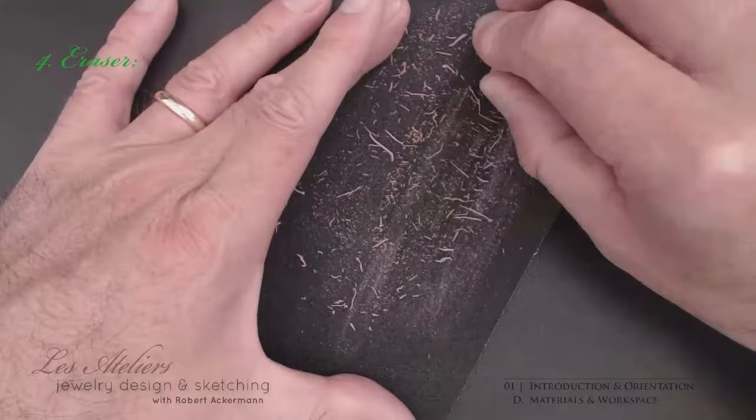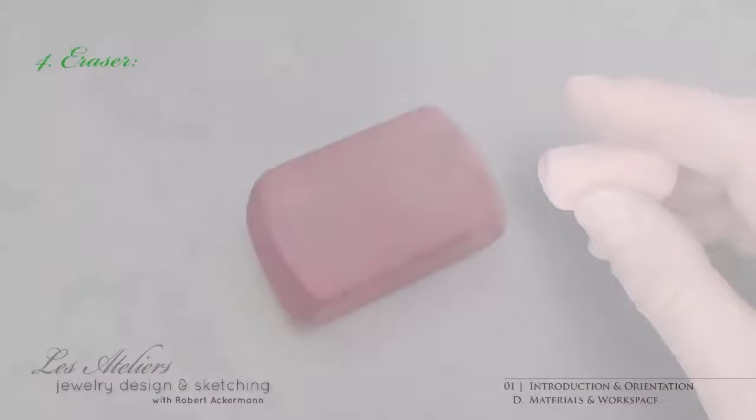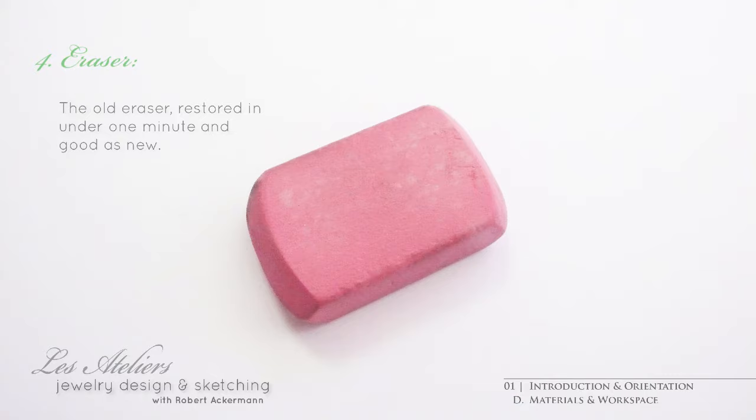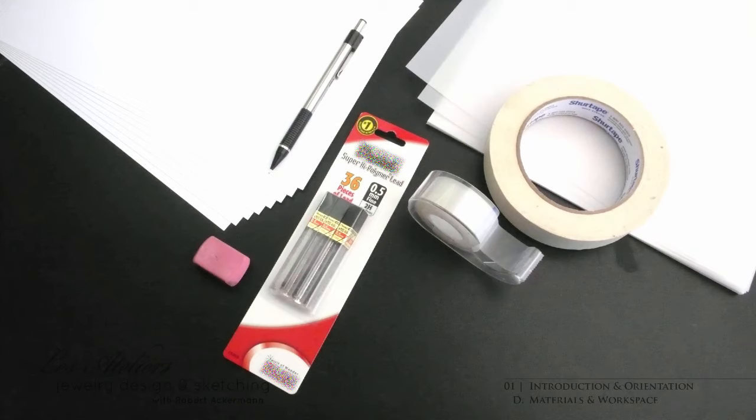You can also resuscitate an old eraser in mere seconds by sanding away the outer layer of oxidized rubber that won't do much of anything but smear either. Finally, you'll need a roll of tape to keep your paper from skidding around when you don't want it to. Masking tape or scotch tape will do just fine if it's three-quarter inch or 19 millimeters wide. And that's it for the materials — kind of anticlimactic, I'd say. It's well under $20 worth of supplies. But then sketching is about skills, not gadgets.